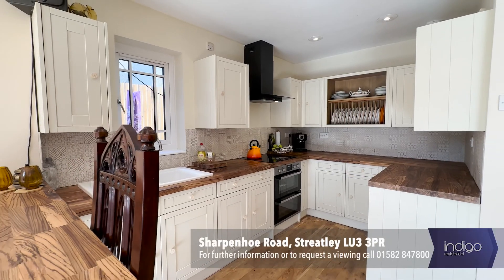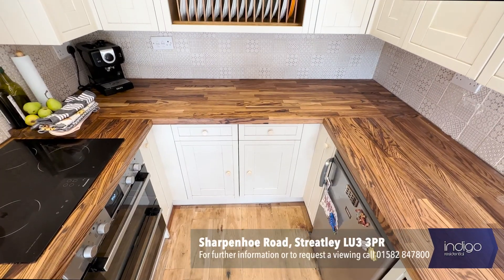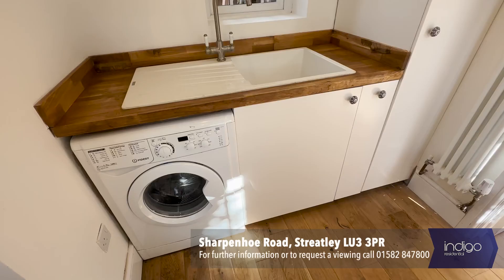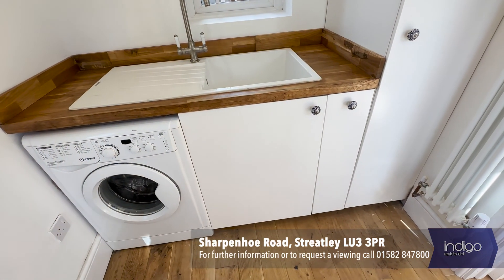A shaker style oak kitchen features a range of wall and base units, worktops, inset sink, built-in double oven and hob and extractor. Further benefits include a recently installed utility room to house all other appliances with a door leading to the side of the property.